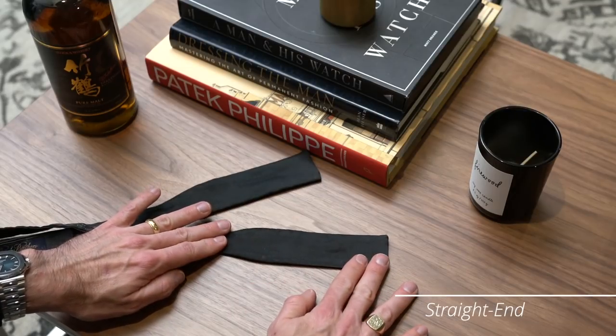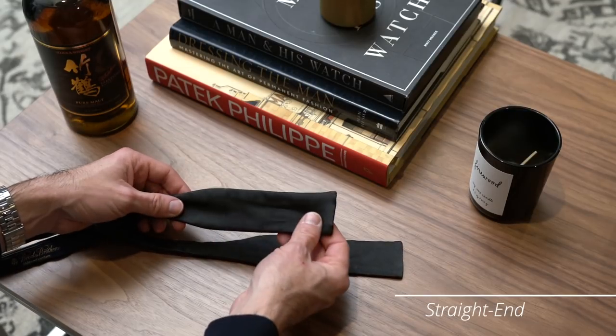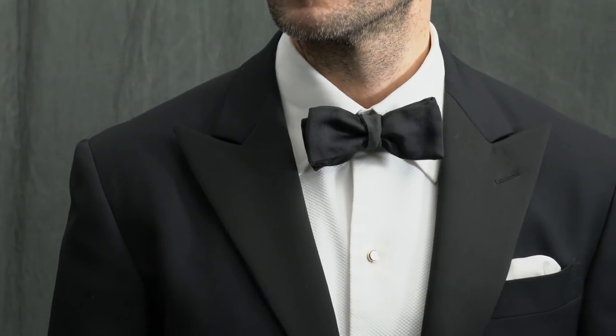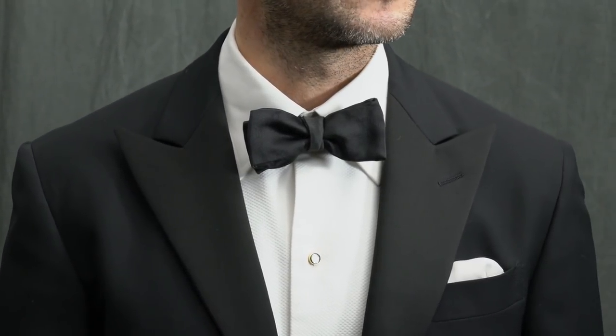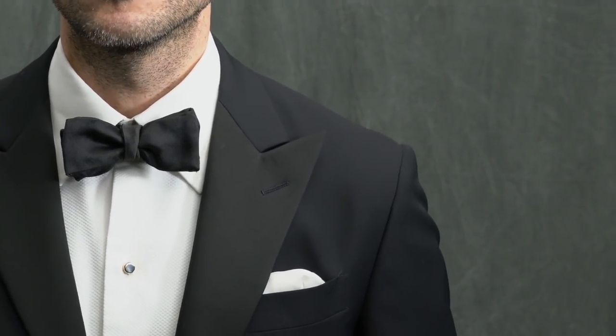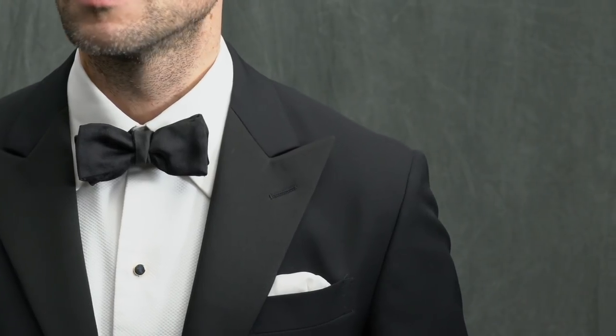Here we have the straight end. For me, the straight end has a bit of a cool factor to it. It's definitely a classic option, but it still looks modern and sleek. You don't see this one as often, and if you wear it, it will stand out as most people are going to be choosing a butterfly shape. The straight end is a good choice if you have a narrower face or if you consider yourself a traditionalist, but like to stand out within that traditional framework.